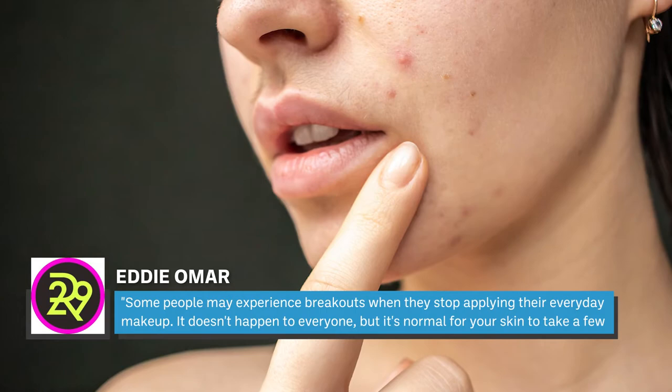Dreaming of dewy, filtered-looking skin after parting ways with your foundation? Don't be discouraged if you notice your skin actually looks worse at first. Product chemist Eddie Omar told Refinery29 that some people may experience breakouts when they stop applying their everyday makeup. It doesn't happen to everyone, but it's normal for your skin to take a few days to acclimate. Your skin is expelling buildup debris accumulated over time, and the condition will resolve itself within a few days to weeks.